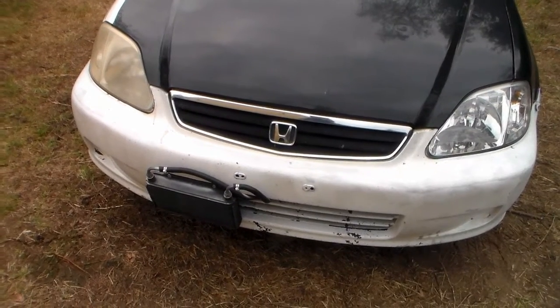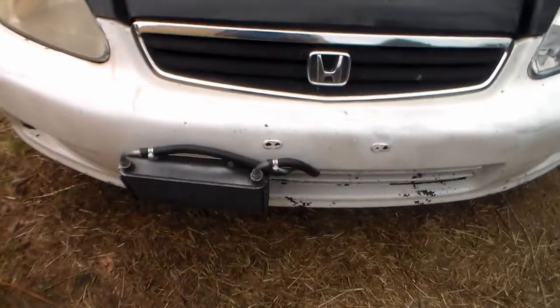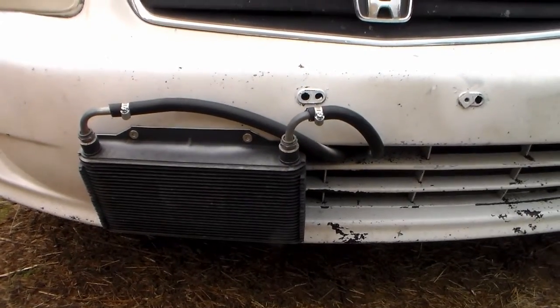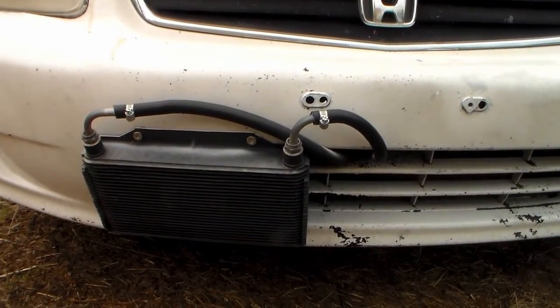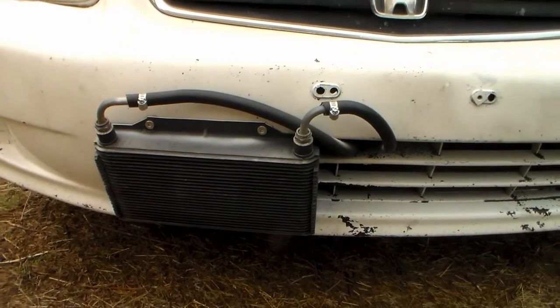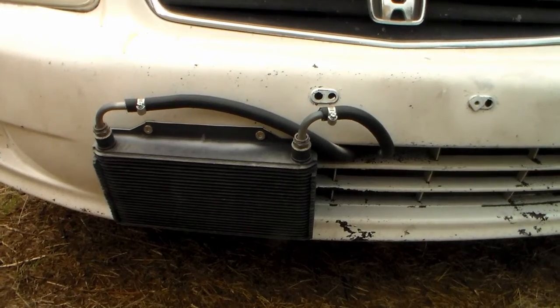Today I'd like to talk about transmission fluid coolers. If you notice on the front here, I've put a transmission fluid cooler on the outside of the car on the front bumper. There is a reason for that on this particular model, but let's talk about how transmission fluid cooling works on a stock vehicle.